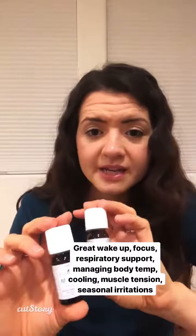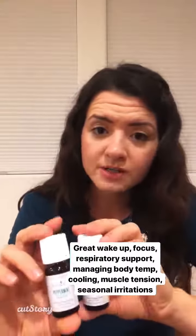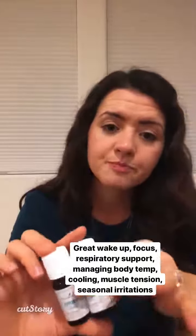Peppermint is great for respiratory support. You can put this in the shower, you can make a chest rub with it, any tension in your back, you can put it in with Epsom salts in the bath, head tension, neck tension — great muscle rub by itself as well, or with things like PanAway and lavender. Lots of uses for this. For younger kids — not like teeny tiny ones, but younger kids — this one's really great, and above like kids and adults and all in between.